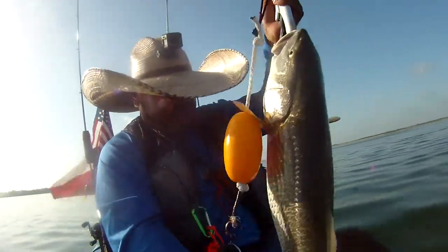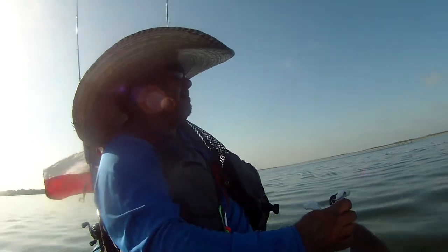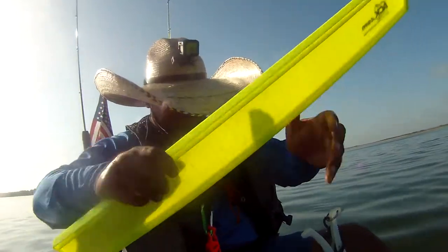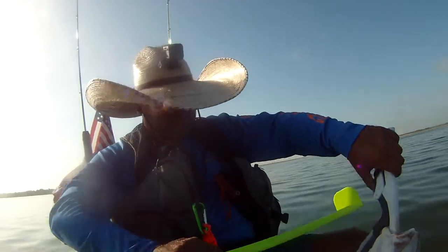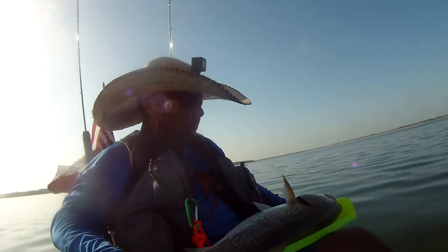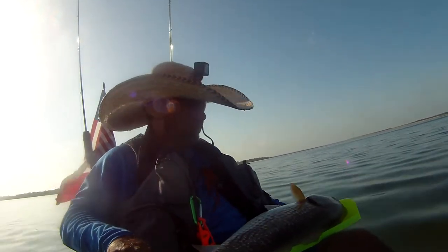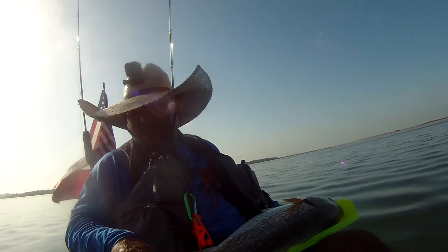I found you. Hold on, Papa. Hold on. 28 and a half inches!